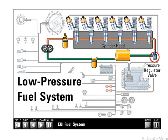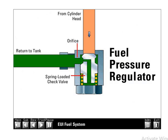Excess fuel flows into the fuel pressure regulator, which consists of a spring loaded check valve. This pressure relief valve opens at approximately 60 psi and regulates pressure in a range of 60 to 125 psi. When the engine is off and no fuel pressure is present, the spring loaded check closes to prevent the fuel in the cylinder head from draining back to the tank. Retaining fuel in the head maintains a supply of fuel for the injectors at engine startup.